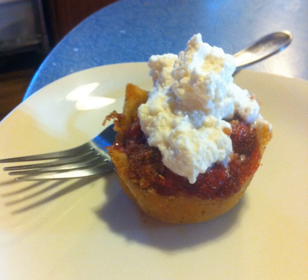A brown betty is a traditional American dessert made from fruit, usually apple, but also berries or pears, and sweetened crumbs. Similar to a cobbler or apple crisp, the fruit is baked, and in this case, the sweetened crumbs are placed in layers between the fruit.